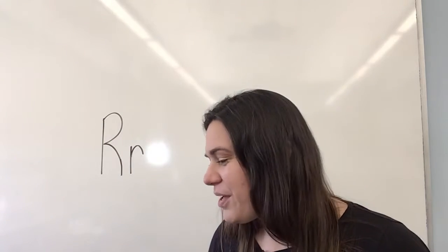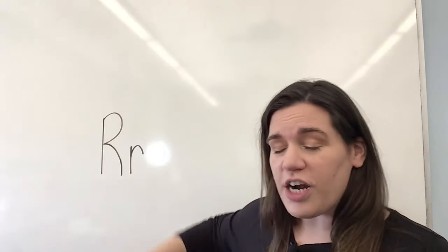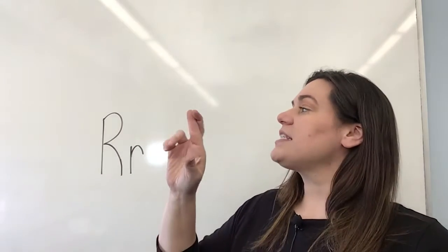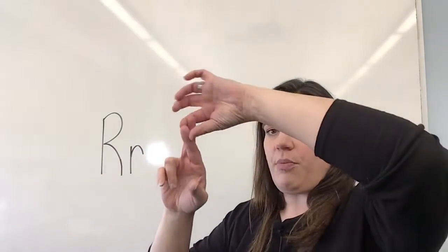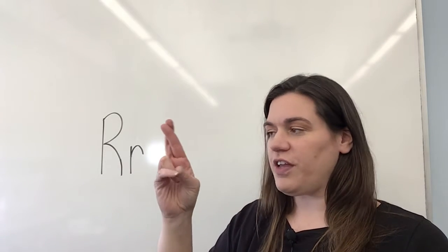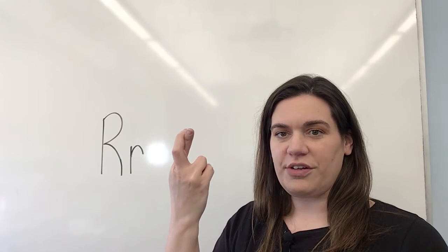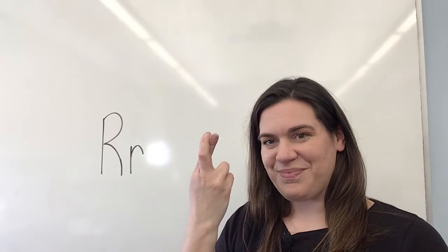Good job! Let's sing our ABC song together — we're up to the letter R. R is a fun one to make with your fingers, though it gets a little tricky until you get some strength. We just need to cross them — twist your first two fingers, holding the other ones down. Start off like you're making a two and cross them — R.